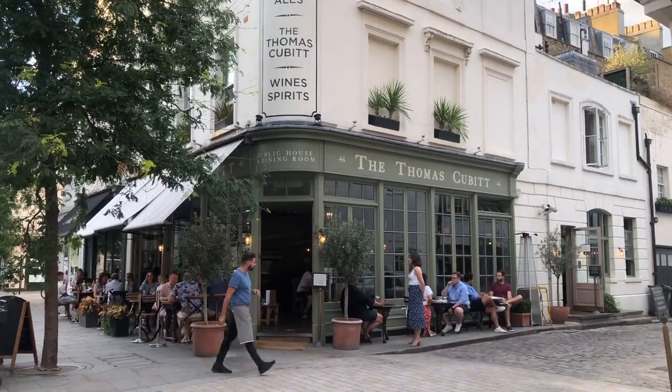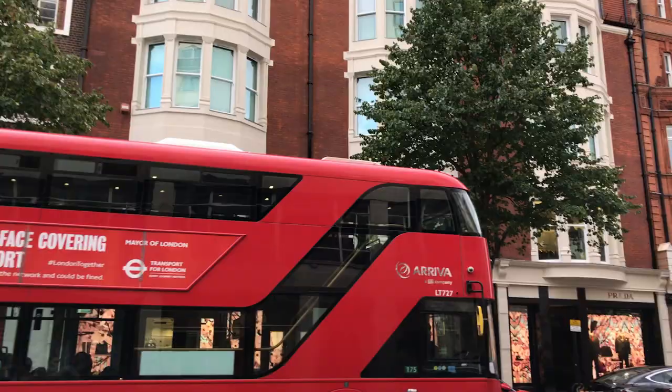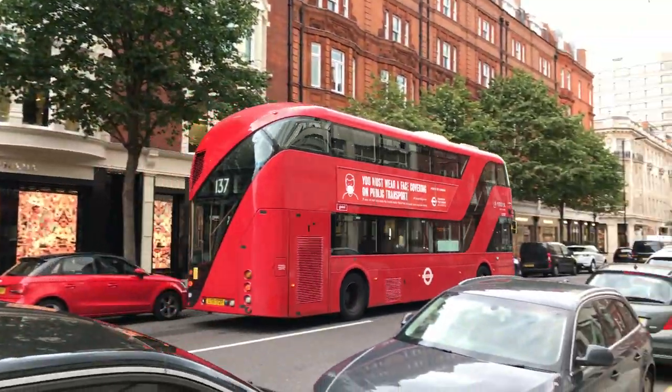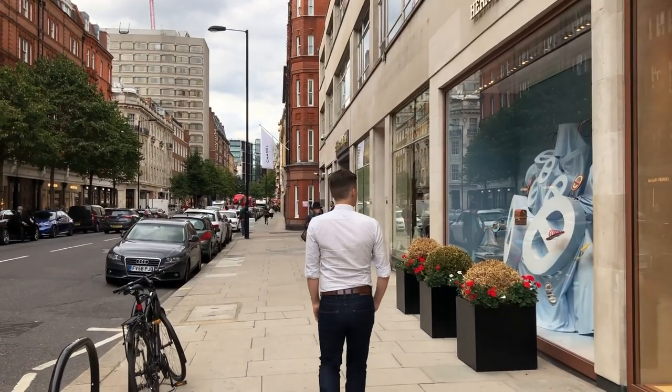Belgravia is full of places to eat and drink too. And of course, Belgravia has an entire street full of designer boutiques.